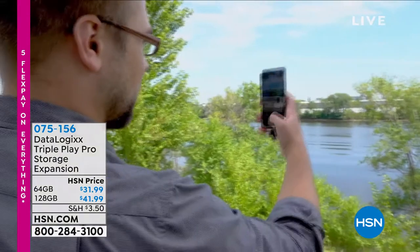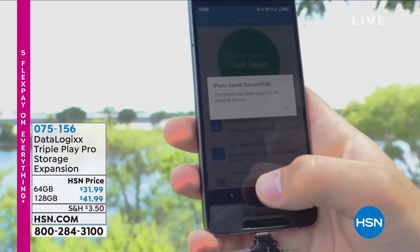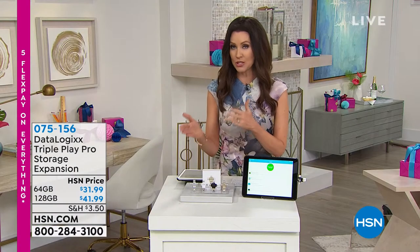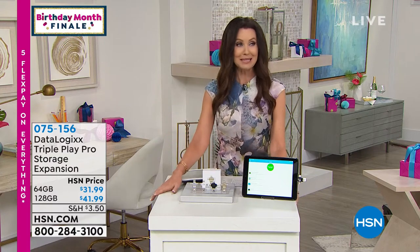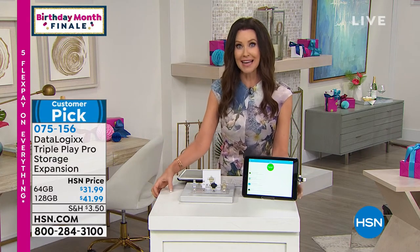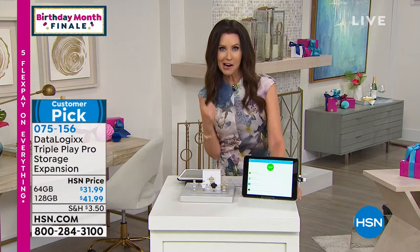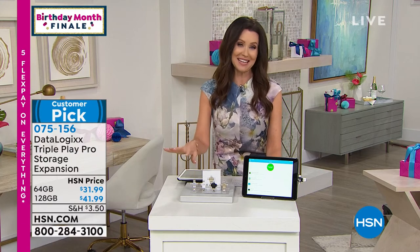With DataLogix, you're getting a storage expansion that you can pull those photos off and safely store them, or even transfer them onto a computer. It will store videos and your contacts as well — a lifesaver. If you're changing phones and you want to transport everything over, last time I changed phones I had to leave my phone there — it took three days to get my contacts. It was a nightmare.